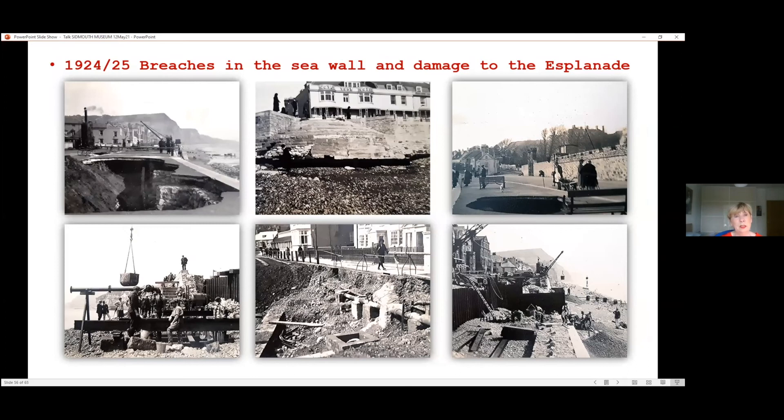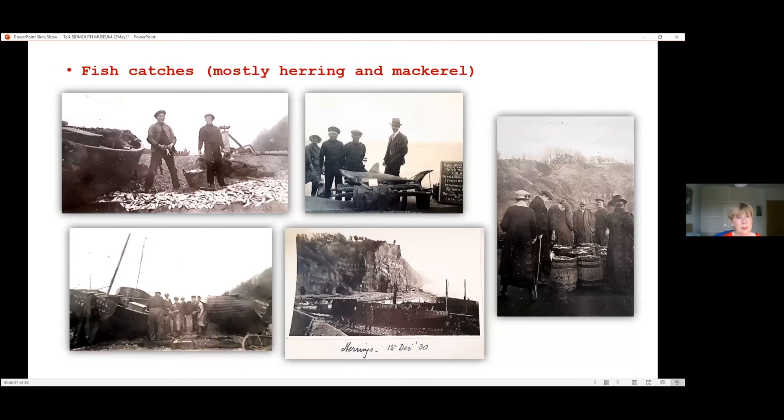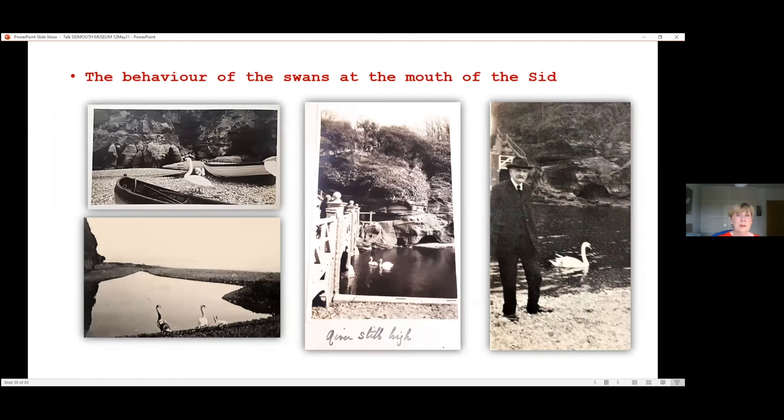The breaches in the seawall and damage to the esplanade — Tyndall took possibly 50 or 60 photographs at this time. Some angles you will have seen before; he concentrates a lot on the York Steps and the damage to them. He loved to photograph fishermen doing what they do, but equally liked to photograph people purchasing fish. And the behaviour of the swans at the mouth of the Sid — there are some beautiful photographs, probably 30 at least. The mouth of the Sid is closed there, forming a nice pool for the swans.